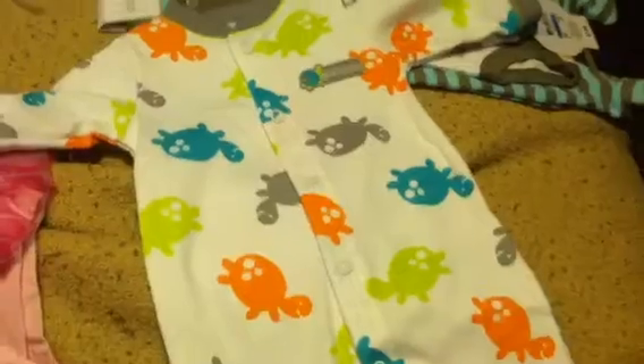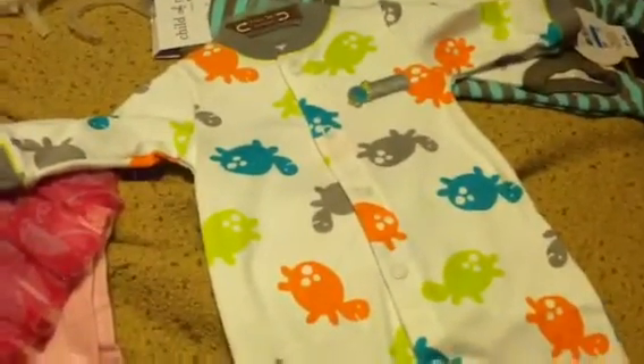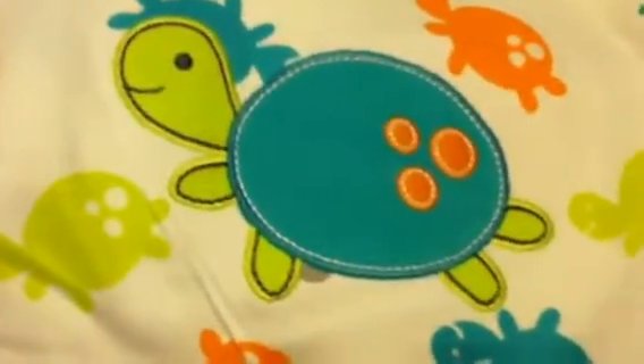I've never got one but I love them, I think they're so cute. And they're so boyish — then you turn it around and it's got a big turtle on the behind.